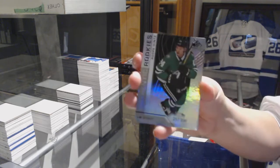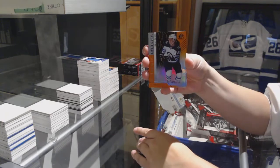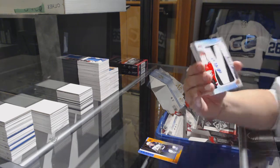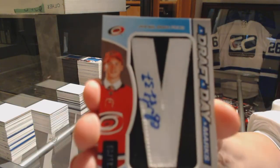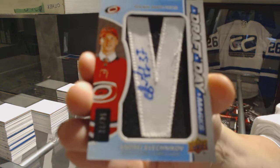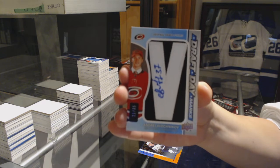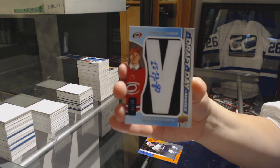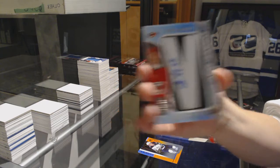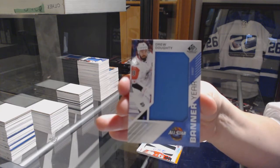We've got a rainbow number to 296 for the Stars. Number 215, Sami Niku for the Winnipeg Jets. Draft Day Marks number 235 for the Carolina Hurricanes, Andrei Sveshnikov. Banner Year for the LA Kings, Drew Doughty.